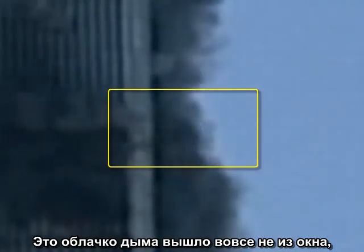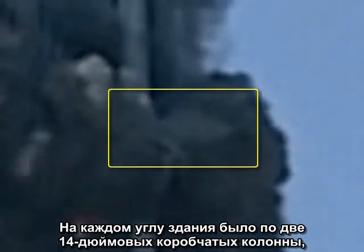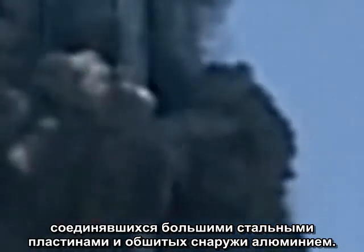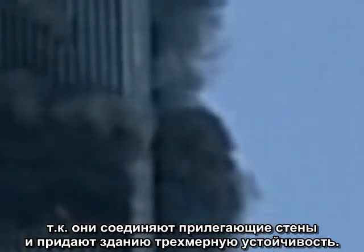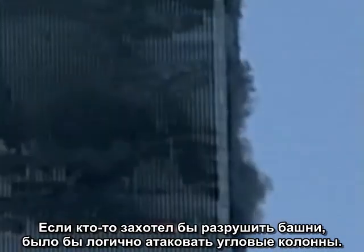This little puff is not coming out of a window at all, but out of the corner of the building. Each corner of the building has two 14-inch box columns connected to each other by large steel plates and covered on the exterior with aluminum cladding. There are no corner windows. The corner columns are structurally significant because they connect the adjacent wall assemblies and give the building three-dimensional stability. If anyone wanted to demolish the towers, the corner columns would be natural targets.